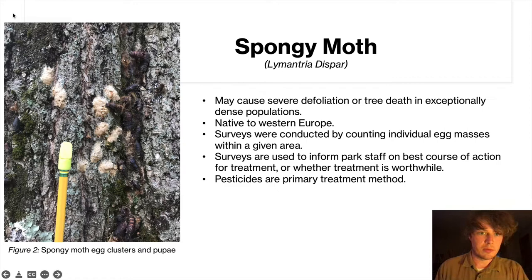The spongy moth was another species that we worked with. It is native to Western Europe and was introduced in the 1800s in an attempt to start a silk trade in the Americas by interbreeding the spongy moth with the silk moth. However, they are too genetically dissimilar to interbreed, so ultimately we ended up with a highly invasive pest instead.